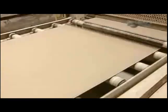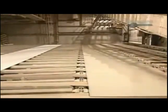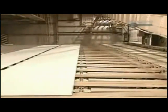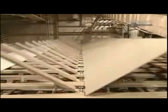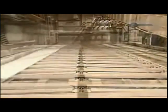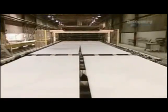The forming station spews out 305 continuous metres of gypsum board at a time. A cutter now chops that mega board. As the boards exit the cutter, automated prongs flip them to recess side up. Since the recess side will be the wall surface, the factory doesn't want to risk damage by having it travel face down on the rollers that lead to the drying station.